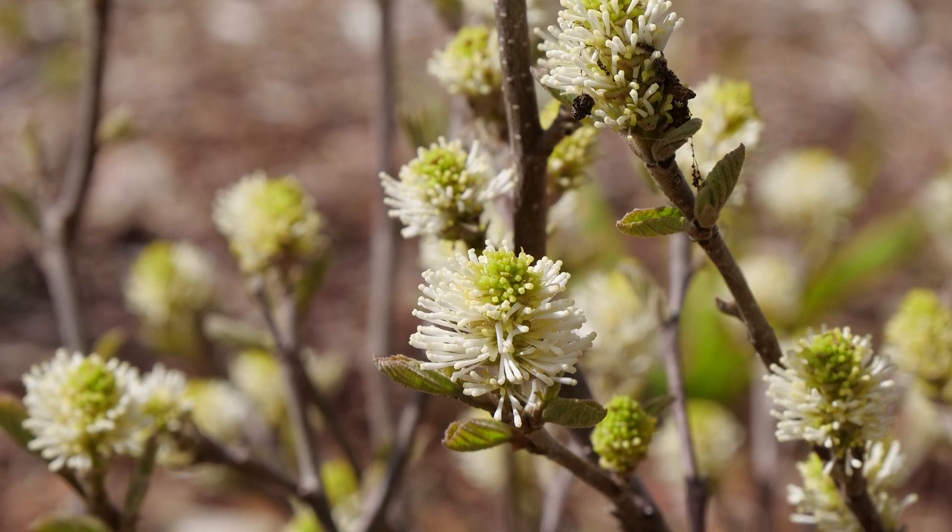My mom lives in the Detroit area with clay soil and has an absolutely beautiful fothergilla she's had for many, many years. If you have clay soil, you're going to do great with this — it doesn't really want standing water, but any kind of moist, rich soil it will do fantastic. As far as sun: even though it's a native woodland plant found growing in the Blue Ridge Mountains, it wants full sun for the best flowering and fall color. Part sun is probably okay, but don't push it to less than four hours per day.